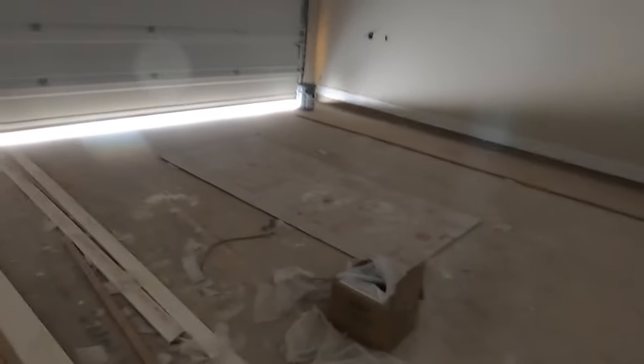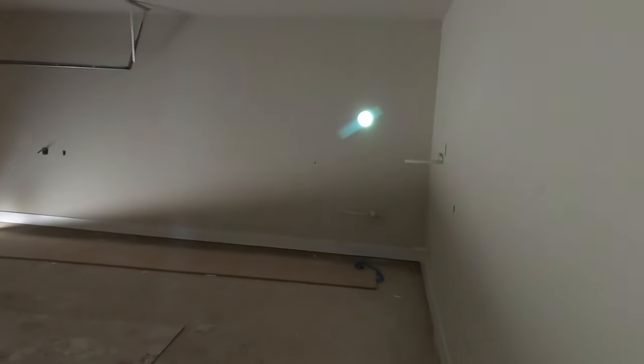Let's check out the garage. It's kind of your standard two-car garage, nothing special about this one. It's plumbed for a water softener.